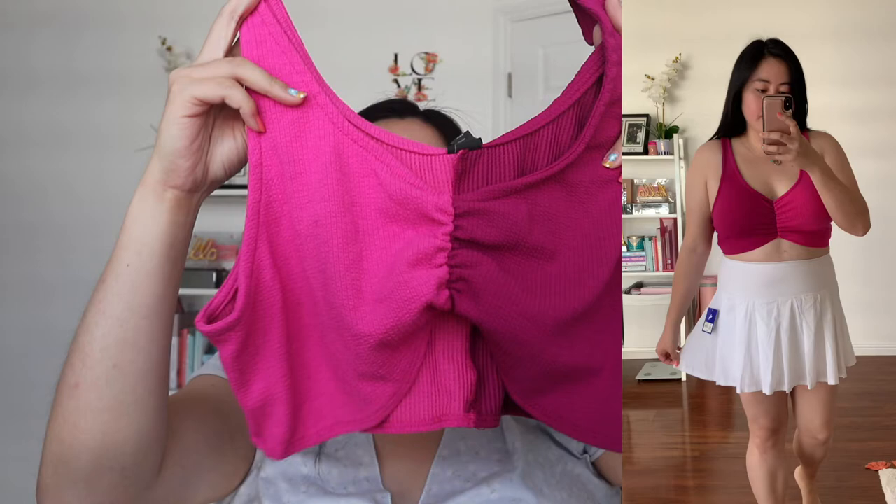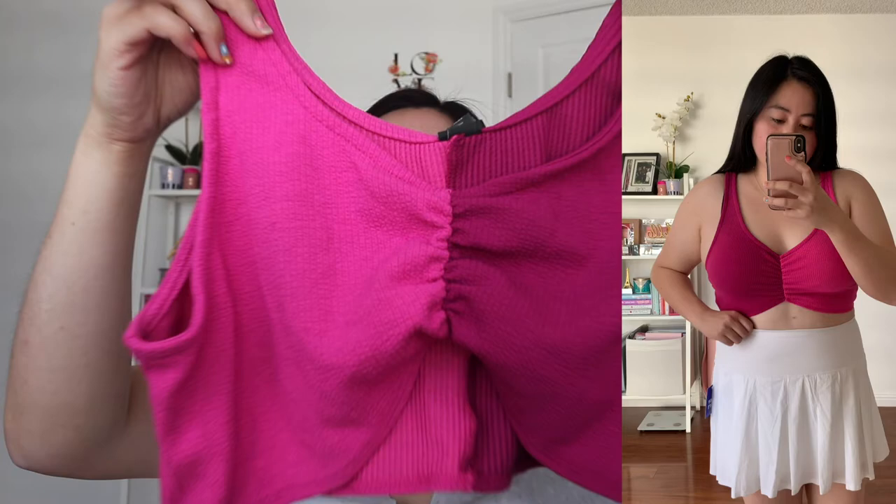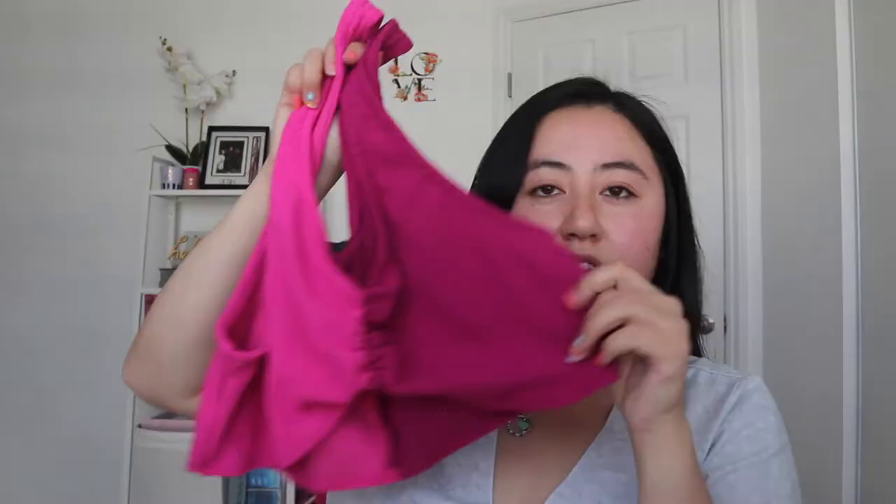It's a bralette-style crop top with a two-tone block color — one lighter pink and a darker pink. It also comes in blue with a light blue and green. I was debating which color I wanted but I decided on the pink because my favorite color is pink.